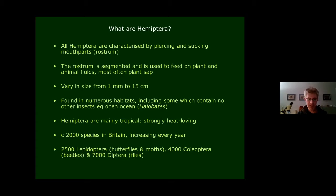In Britain there are about 2,000 species and this figure is rising every year as our fauna is very dynamic. This is largely a result of gradual climatic change but also due to the introduction of new species in horticultural produce. This compares with about 2,500 butterflies and moths, 4,000 beetles, and 7,000 flies — so it's a reasonable number.